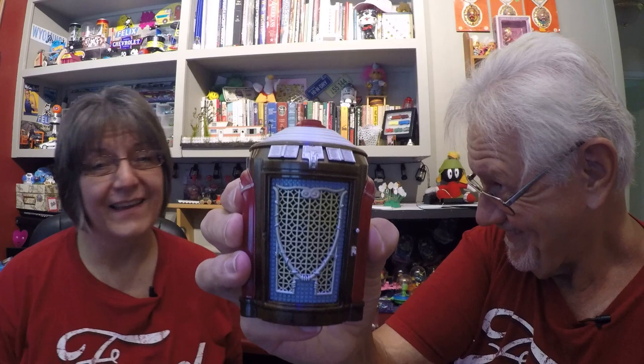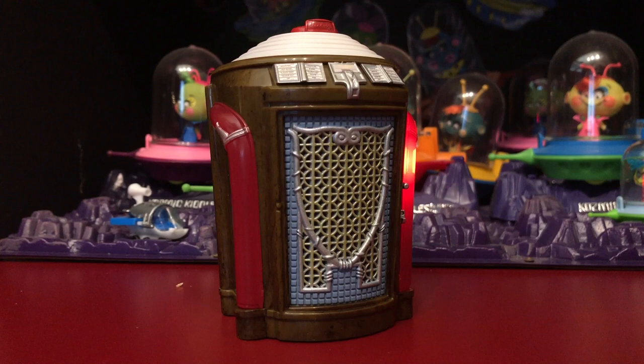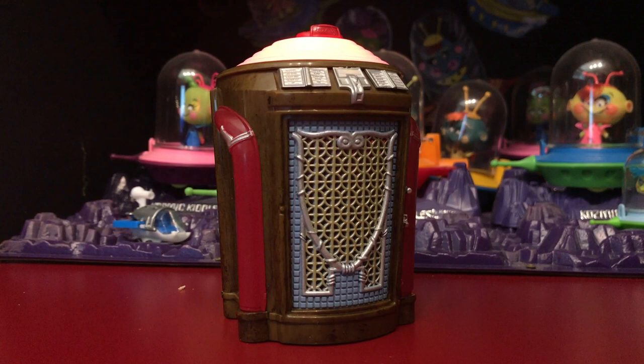Here's a fun one — this is the Seeburg trash can. It looks just like a trash can. I also call it R2-D2. Seeburg actually invented the light-up jukebox, but then Paul Fuller over at Wurlitzer took the ball and ran with it and stole everybody's thunder. From that point on everybody was chasing Wurlitzer. But right after the war, Seeburg came out with this and they made it for three years, each year a little bit different. This is the second year — you can tell because of the top and a few different things.